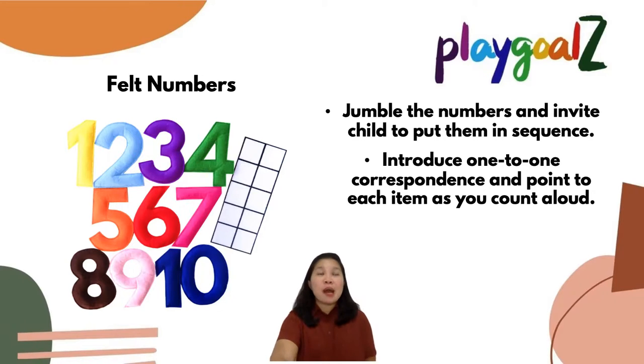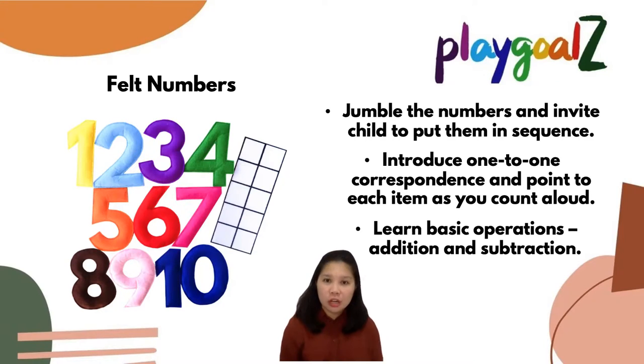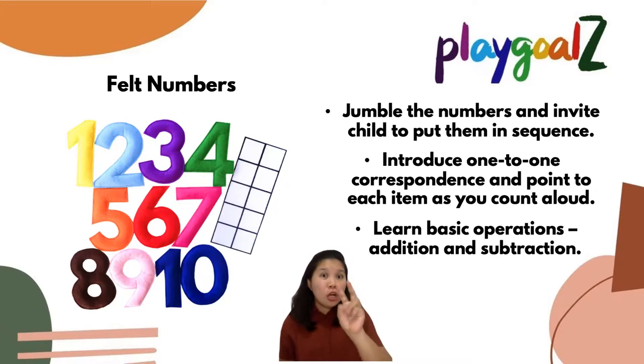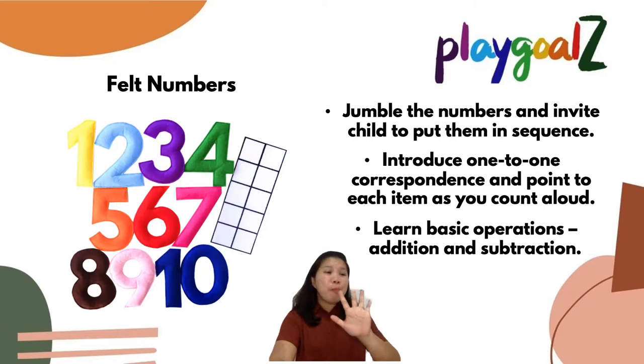You can also match the felt numbers to the 10-frame. And you can practice basic operations — addition and subtraction. For example: I have two cars with me, and if I add one more aeroplane, how many types of vehicles do we have now? One, two, three! Or you can ask the child to subtract: I have five packs of food and I'm going to share two with you — how many packs are left? Three packs.